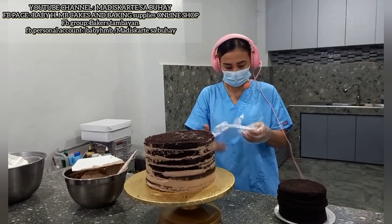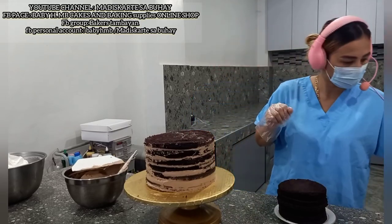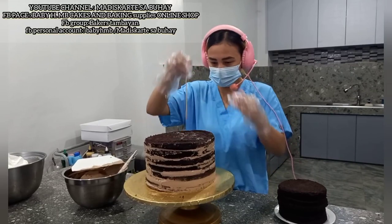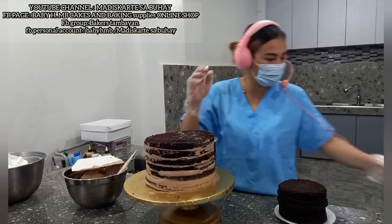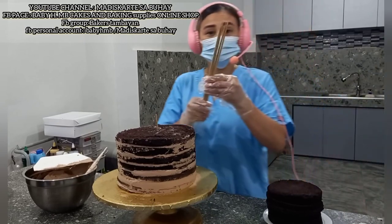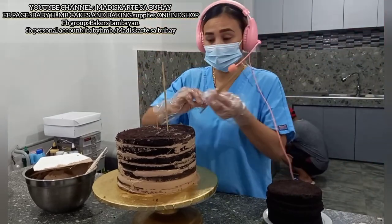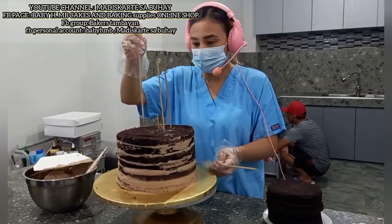Nagpalit ako ng gloves kasi ayaw ko na medyo malagkit. Medyo malaki sa nga yung kailangan ko na stick. Make sure din na nasabi nyo sa customer ninyo na may stick to. Okay, nilinisan na ng pinsan ko, hinugasan niya na. Libing talaga yan sa mismong drum board. Huwag na natin masyadong damihan ng stick, ganyan lang.